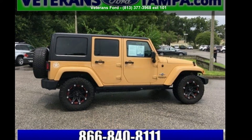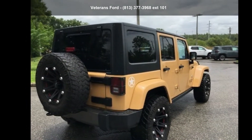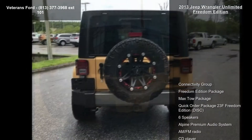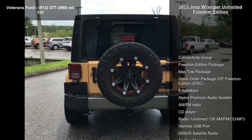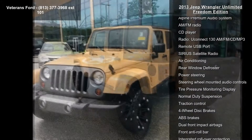Arrive in style with this 2013 Jeep Wrangler Unlimited Freedom Edition — this may be the set of wheels you've been looking for. This vehicle comes with a reliable six-cylinder engine paired with a sporty manual transmission. This vehicle's top features include: